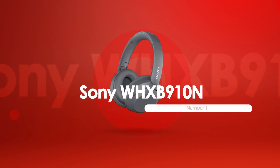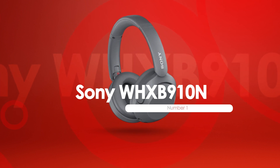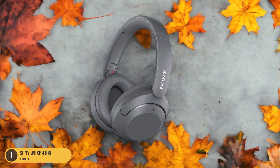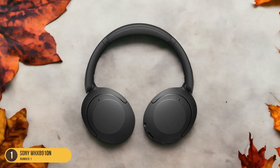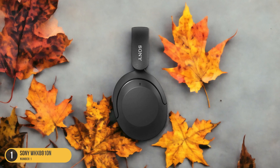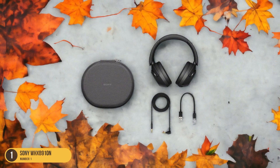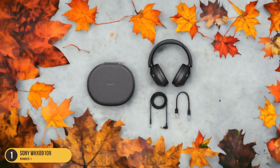At number 1, we have the Sony WH-XB910N. Venturing into the realm of powerful bass once more, the Sony WH-XB910N headphones demonstrate impressive prowess in delivering deep, resonant low-end frequencies. These headphones are designed for bass enthusiasts, boasting Sony's signature extra bass tuning that ensures a rich and impactful bass output. The WH-XB910N also offers an in-app equalizer with presets, allowing you to customize the sound profile to suit your preferences.